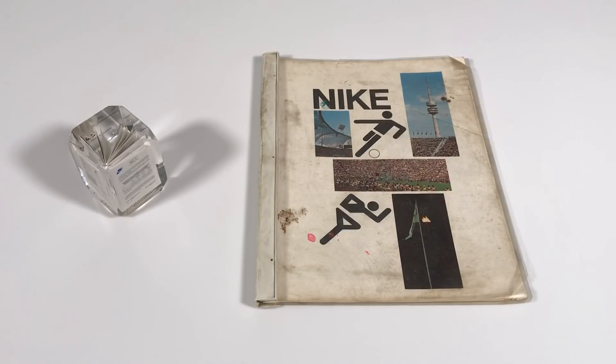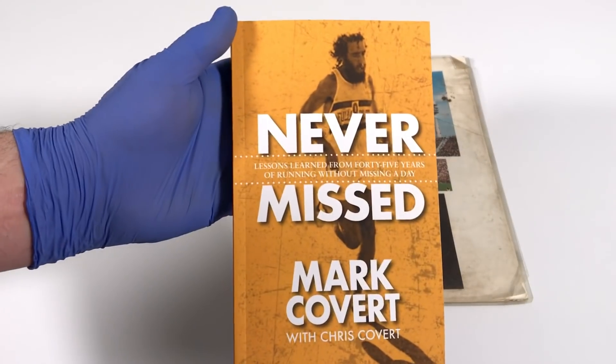What's up guys, today we're in for a real treat. You're looking at Nike's very first product catalog ever, from 1973. This catalog has been buried in Mark Covert's garage for at least the last few decades, and just last week Covert sent me some pics of the catalog and said, 'What do you think of this?' And I said, 'Man, I need that.' And so here it is.